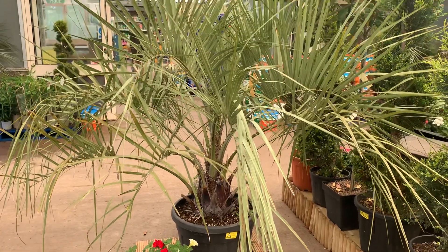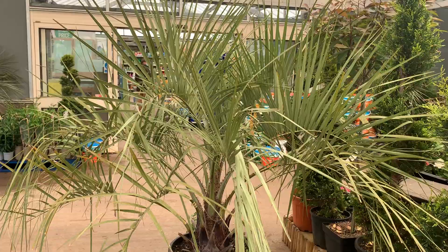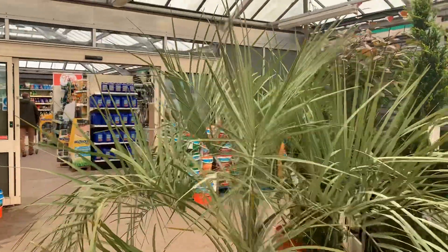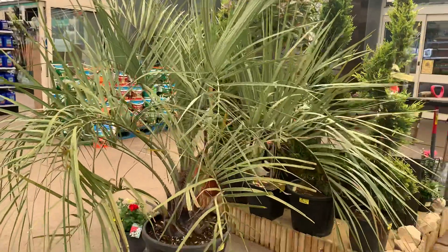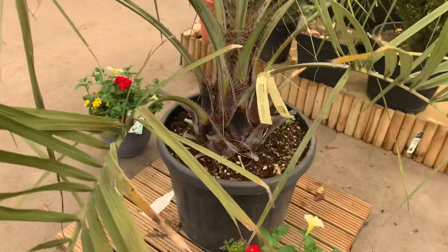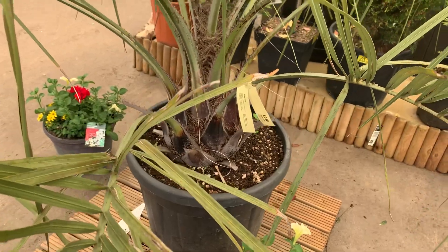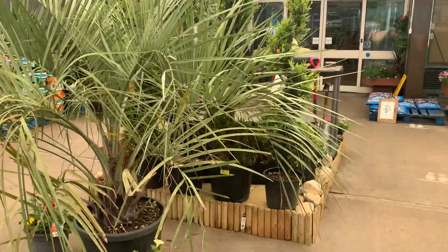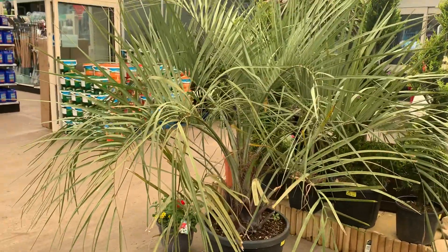I'm just here at my local gardening center and this year they've decided to get these big Pindo palms. Quite surprised — selling for 350 pounds. It's really nice, almost want to buy this, but they're just a little bit overpriced.